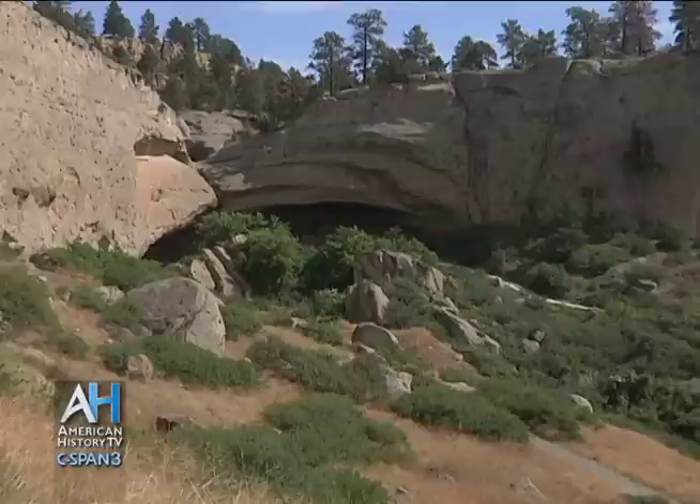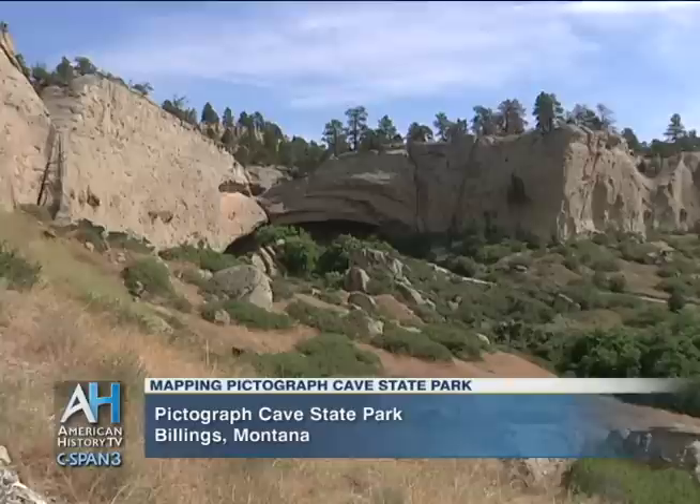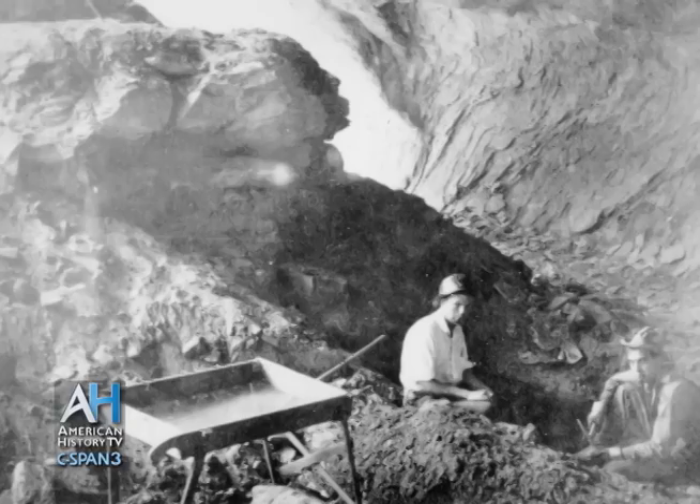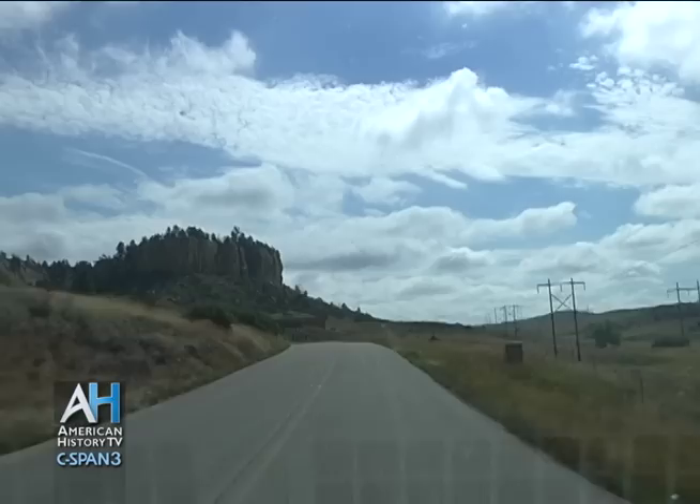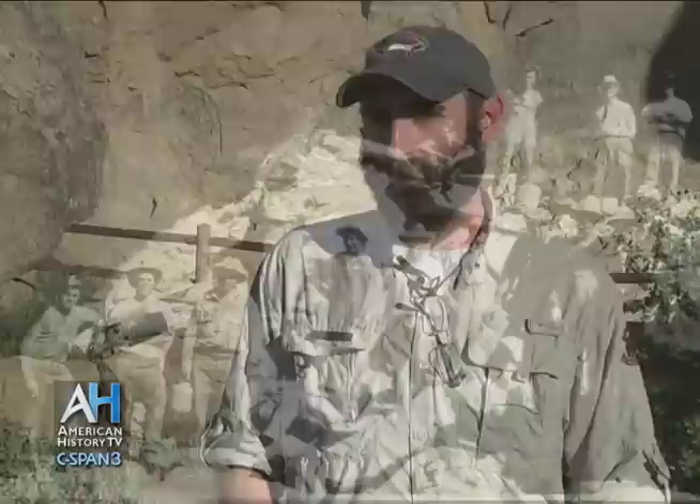When we consider the value of Pictograph Cave State Park, the park is certainly named for the pictographs, which are a significant part of the occupation story. But for archaeologists and anthropologists, there is probably more cultural value in the artifacts excavated here. Excavations officially started in 1937, though people were digging in the caves well before that. This road was called the Reservation Road for years, and during stagecoach times people would stay here, water their horses, look at the pictographs, and dig for artifacts.